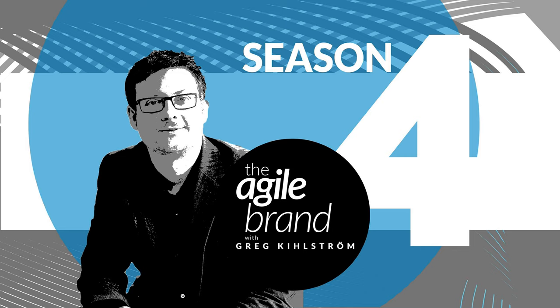My name is Greg Kilstrom and I'm the host of The Agile Brand Podcast. Today we're going to talk about creating a winning product roadmap to improve a company's innovation success rate. To help me discuss this topic, I'd like to welcome Tony Ulwick, founder and CEO of Stratagent.